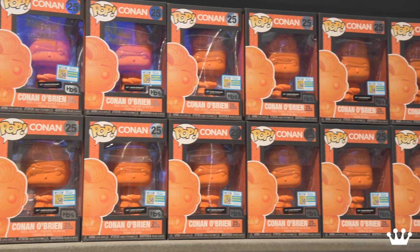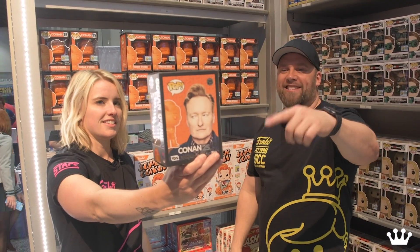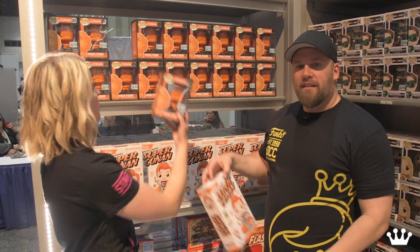We also have Conan — this is a really cool exclusive if you ask me. He's all orange. On the back is probably one of my favorite parts of the packaging — it's just Conan, looking very Conan O'Brien. I love the black packaging. This is Batman this year. So this is shared at GameStop, so if you don't get a chance to come to the booth you can also pick it up there.